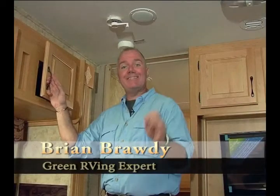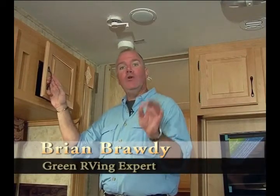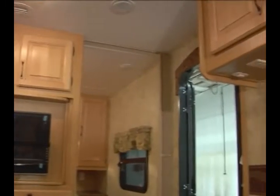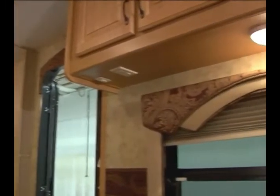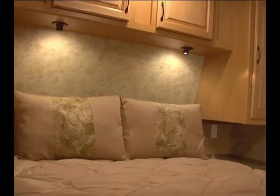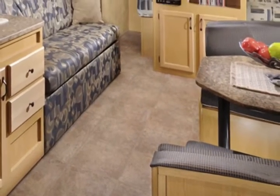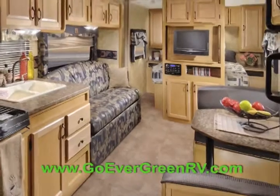As soon as you step inside your Everlite trailer, your eye is drawn to beautiful Amish-crafted solid wood cabinet doors and cabinets built tough with screws, not staples. The attention to detail includes crown moldings, an enhanced lighting package, an extra-large dinette window, reading lights above the bed, and a full 80-by-60-inch queen-sized bed on most models made from recycled materials. Throughout the coach, you'll find padded vinyl flooring that will never crack even in temperatures below zero.